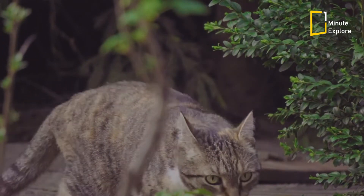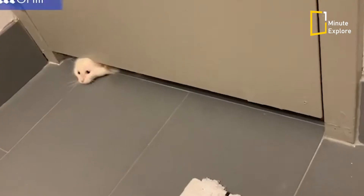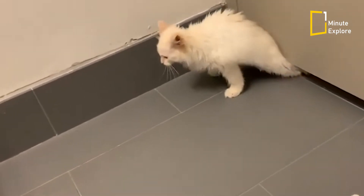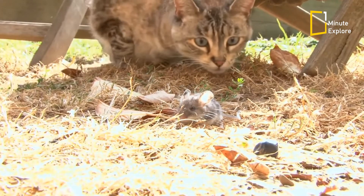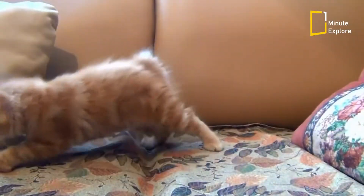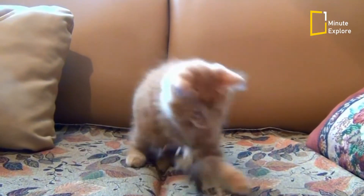To sneak around everywhere, the cat uses its whiskers to gauge distances and determine if it can pass through a narrow space. Since the cat has poor close-range vision, the whiskers compensate for its eyes when it catches its prey and draws it to its mouth.